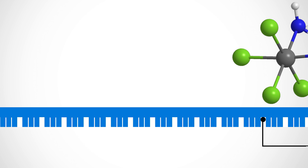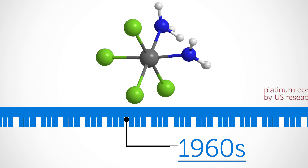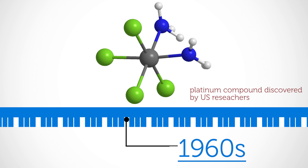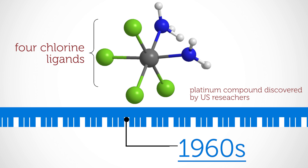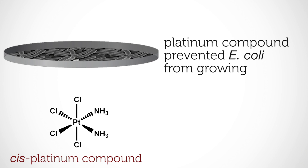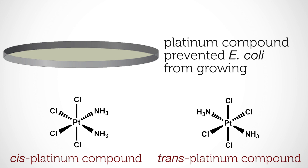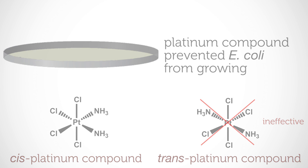Cisplatin was largely forgotten until the mid-1960s, when researchers in the US accidentally made another platinum compound containing ammonia and chlorine. This one had four chloride ligands and two ammonia ligands in a cis-configuration. By chance, they discovered that the compound prevented E. coli bacteria from growing and multiplying. They tried the trans isomer, but it was not effective. The cis-arrangement of ammonia ligands is key to this amazing property.